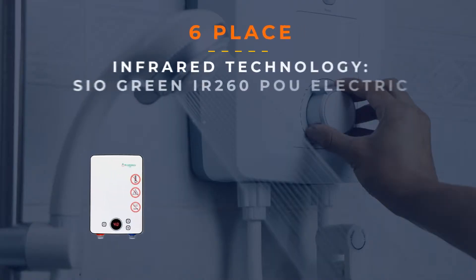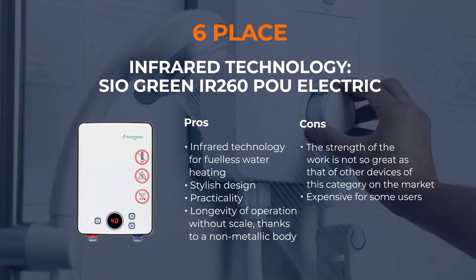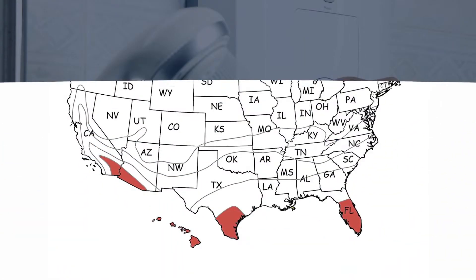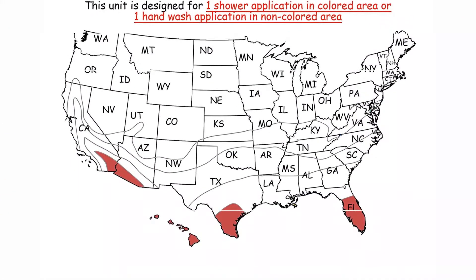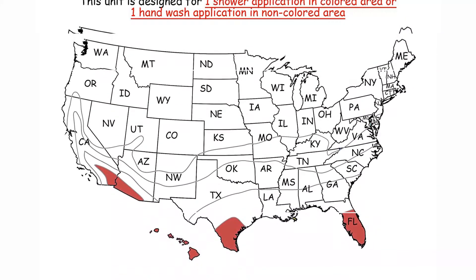Number 6: Infrared Technology — SIO Green Air 260 Electric. Simple innovative design and ergonomic size allow installing this unit almost everywhere. This best electric tankless hot water heater creates heat with no direct contact with metals, which prevents limescale deposit, corrosion, and calcium buildup. As a result, you save on maintenance and filters. The Instant Infrared Heating Unit uses 110 volts and warms only the water you use with high temp, thus allowing you to save time and money.